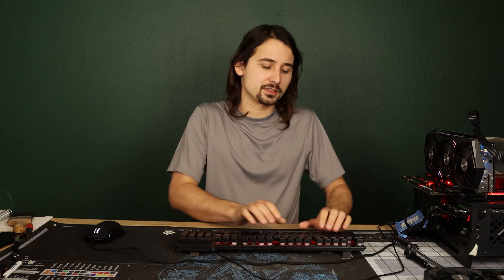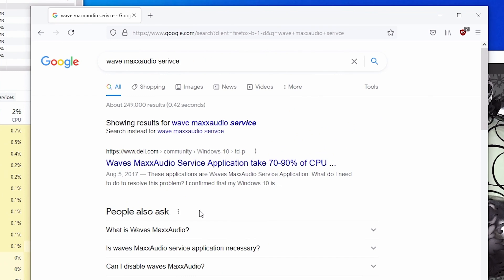Now I'll show you how to get rid of that program — but first, don't just delete it. Make sure it's not important to your system's operations, so just Google it. If I search for Waves Max Audio Service, it shows up as some kind of Dell software, so it probably installed itself when I plugged this drive into my Dell XPS. Obviously it's not required for any operation of anything I have here.